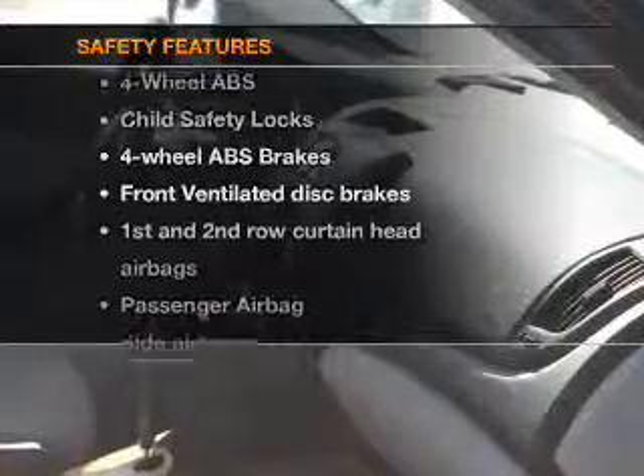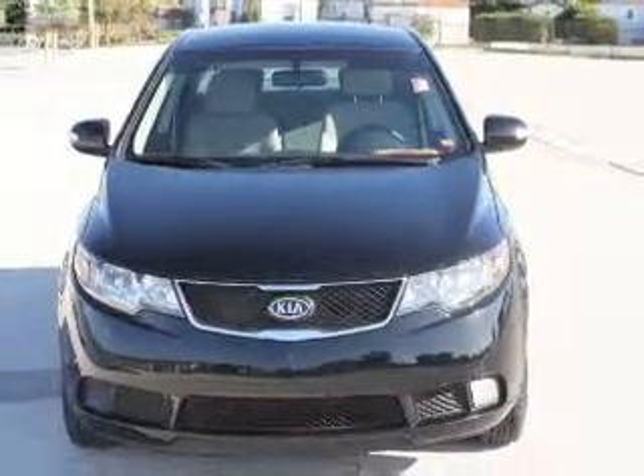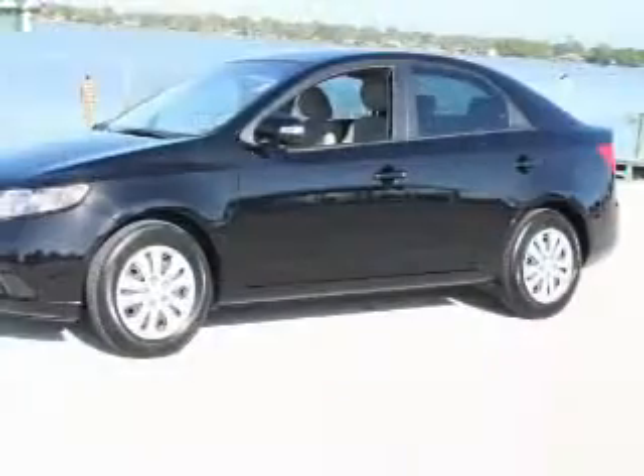And for your peace of mind, the following safety equipment is included: front ventilated disc brakes, curtain head airbags, passenger airbags, side airbag, traction control, stability control, and daytime running lights.